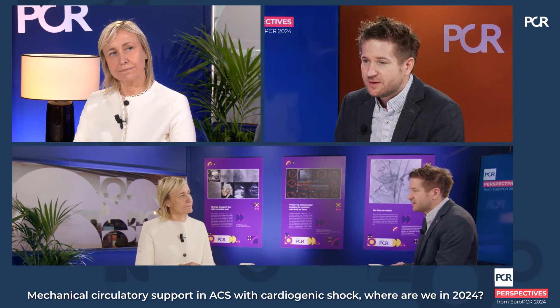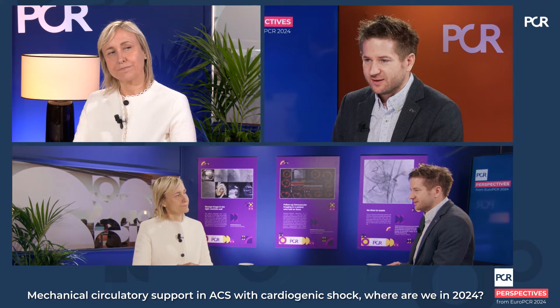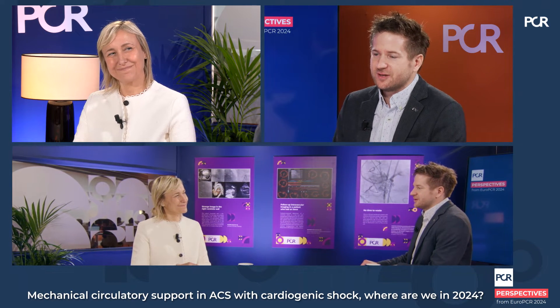Treatment of cardiogenic shock and myocardial infarction is a disaster. It still has a very high mortality and we are desperate to help these patients, and therefore the ECLS-SHOCK trial was a huge disappointment for us. How would you interpret the results of this trial in the perspective of daily practice?